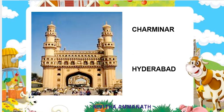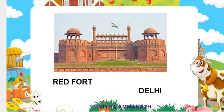This is Charminar. Charminar is situated in Hyderabad. This is Red Fort. Red Fort is situated in Delhi.